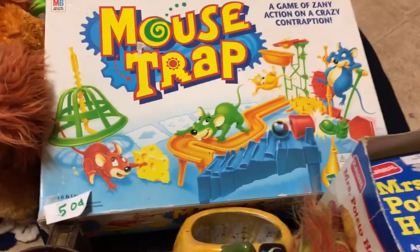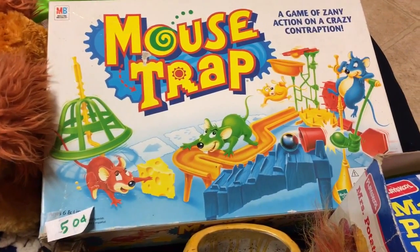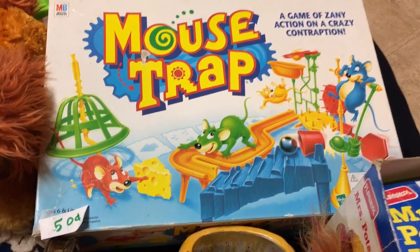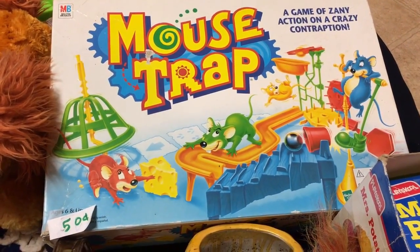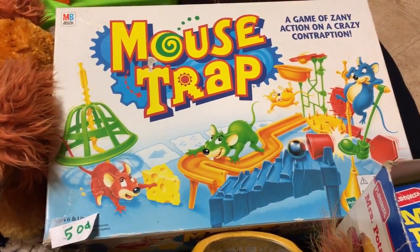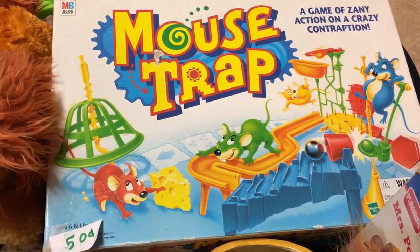I came across Mousetrap today — definitely an older version. I paid 50 cents and it looks to be complete, though I haven't constructed it yet. It was sort of an experiment — trying to work out if I could sell specific pieces for this game. For 50 cents it seemed like a fun learning curve, and honestly I love the game so it'll be fun to play too.